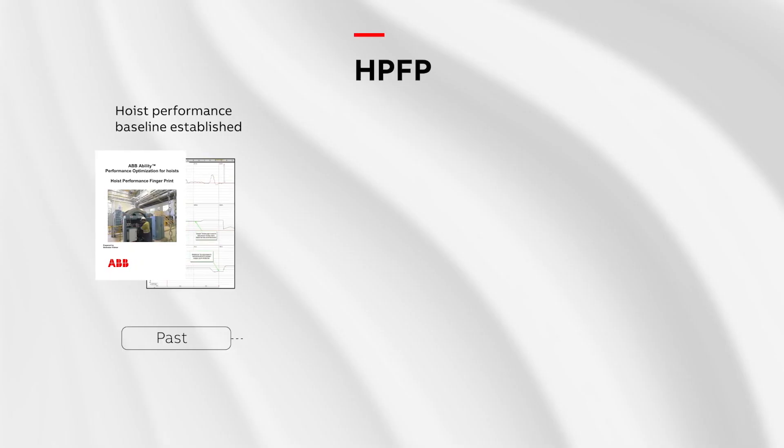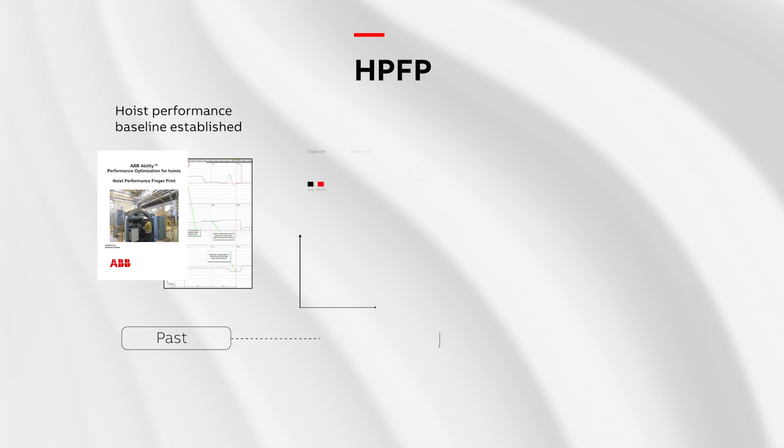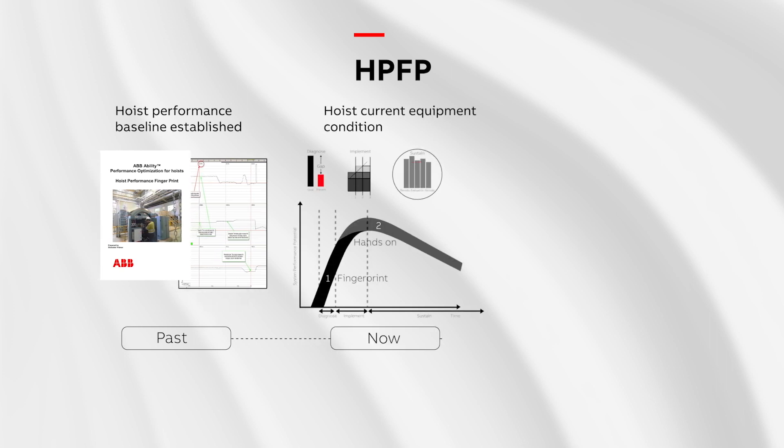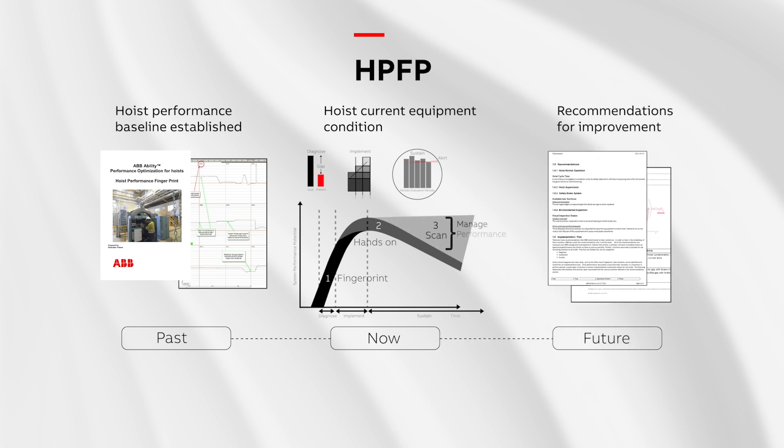Hoist Performance Fingerprint is an assessment service that provides diagnostics, key findings and recommendations for improvements of your entire hoist, and keeps it running without any interruption.